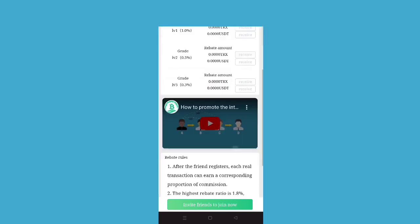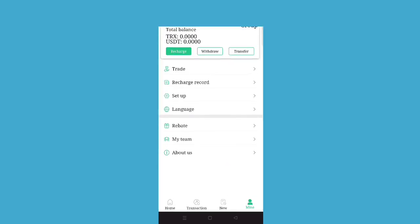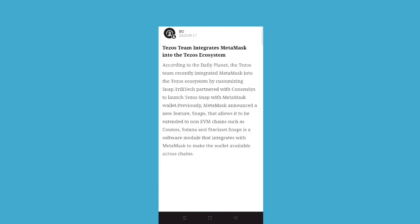Level one, level two, level three — the rebate is given level-wise by the company. The level-wise income is being created by the company and they will generate the income, and you can just get it here.